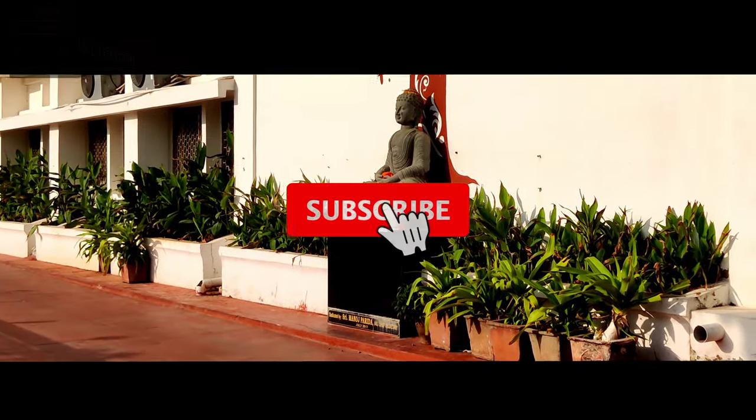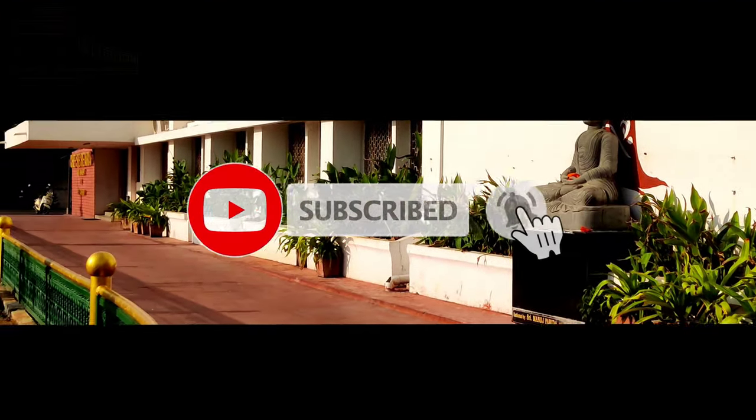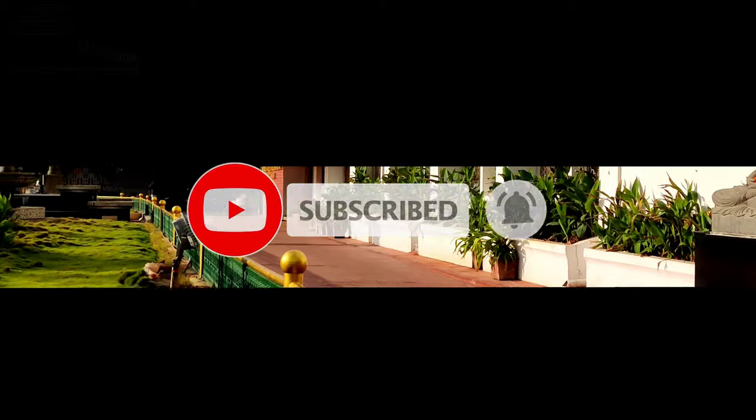Hope you enjoy this video. If you like this video, don't forget to like, share, comment, and subscribe to my channel. Thank you.